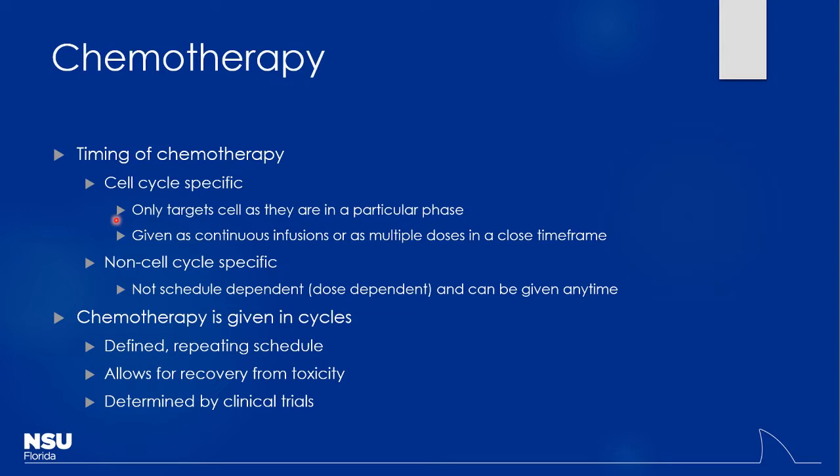Non-cell cycle-specific agents are not schedule-dependent and can be given at any point. Chemotherapy is given in cycles — cycle one, cycle two — and that allows time for recovery. It allows the bone marrow to start recovering, the white counts to come back up, so patients don't succumb to infections. If you work in oncology and pediatrics, most patients are going to be on clinical trials.